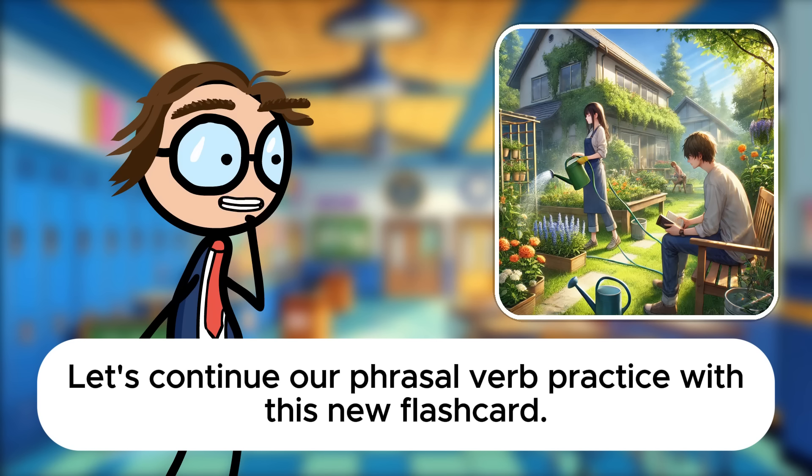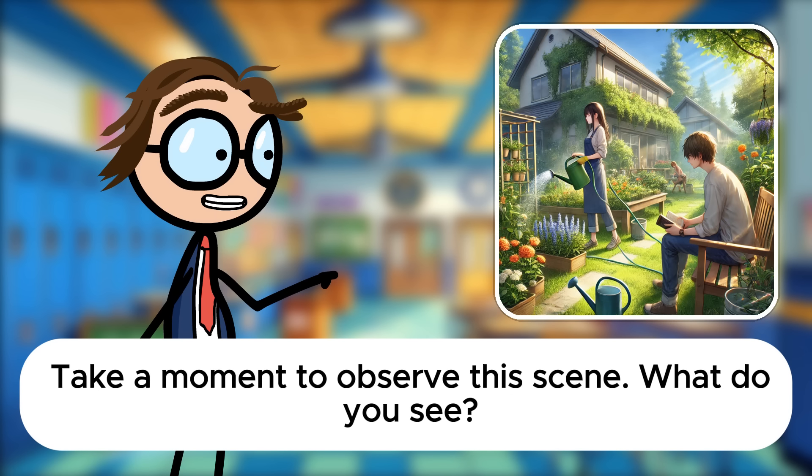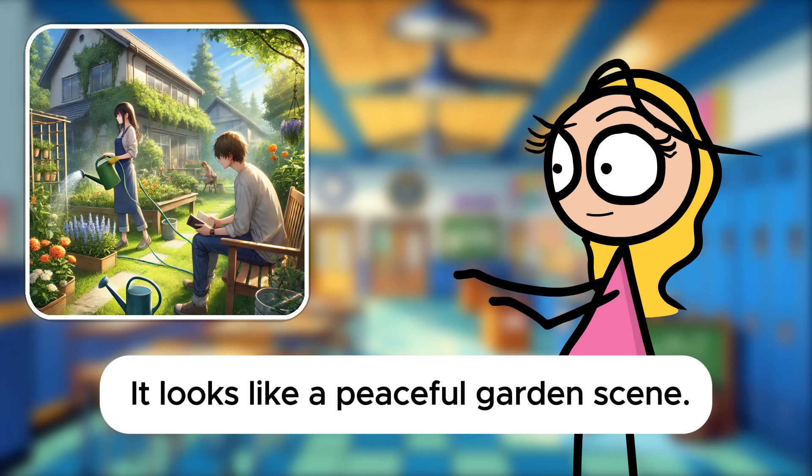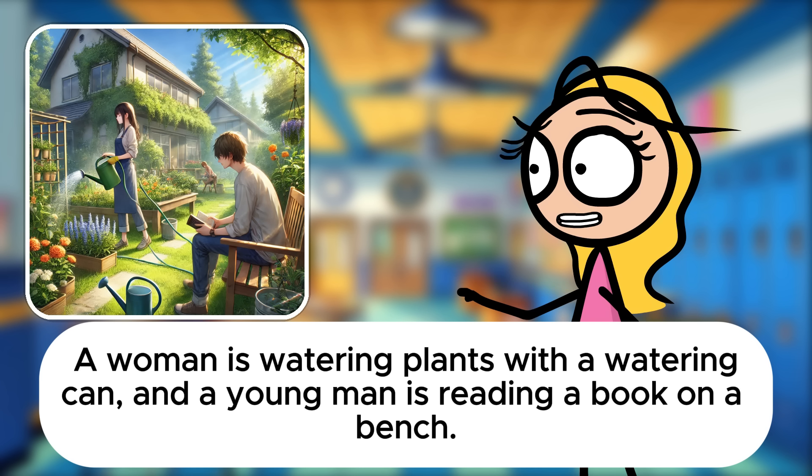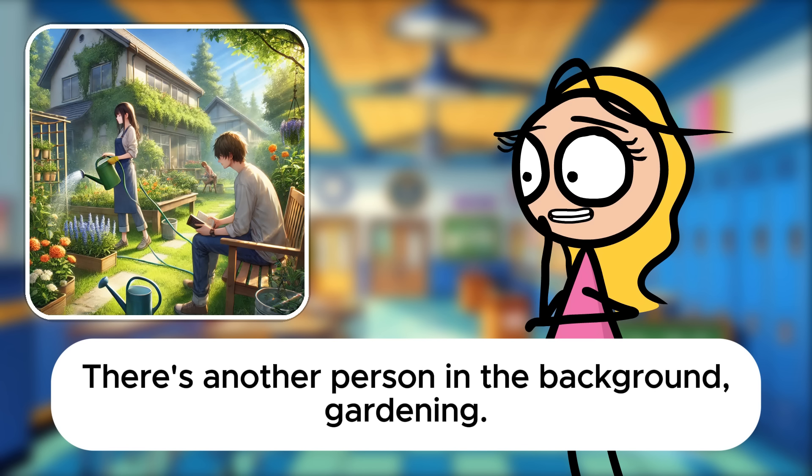Let's continue our phrasal verb practice with this new flashcard. Take a moment to observe this scene. What do you see? It looks like a peaceful garden scene. A woman is watering plants with a watering can, and a young man is reading a book on a bench. There's another person in the background, gardening.